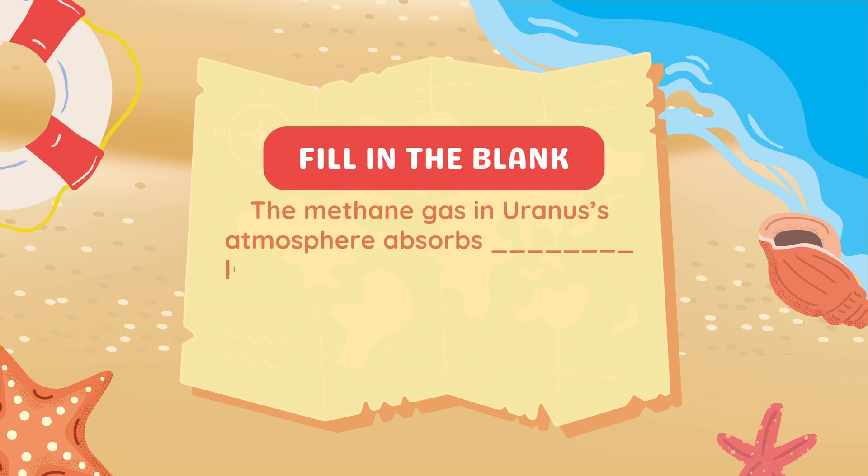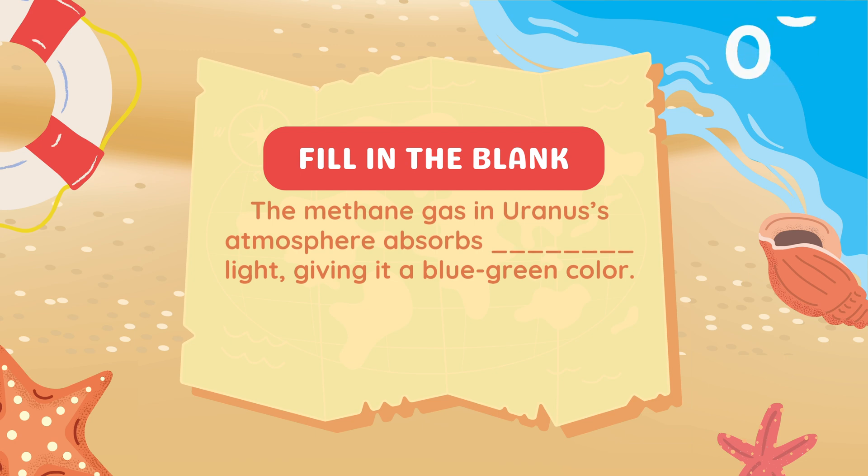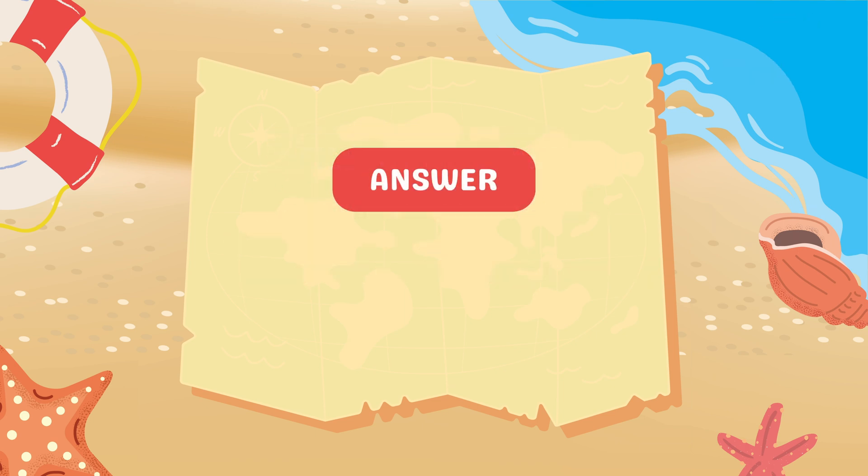Fill in the blank. The methane gas in Uranus's atmosphere absorbs blank light, giving it a blue-green color. Answer: Red.